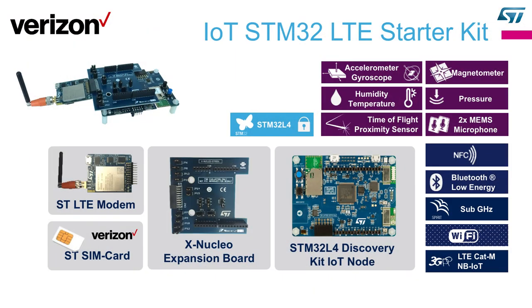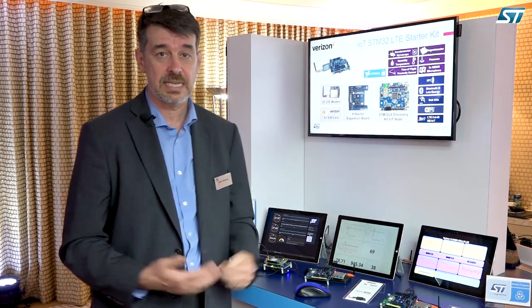First of all, the hardware. We are working with an IoT discovery kit that is the base of all the development kits I'm going to present today. This board is a concentration of technology — it's loaded with sensors: accelerometer, gyro, magnetometer, humidity, temperature, pressure, time-of-flight for proximity sensors, and also a couple of microphones. It is all articulated around an STM32L4 in the middle, and it's also getting a lot of local connectivity: NFC, BLE, sub-gigahertz, and Wi-Fi will be replaced by LTE CAT-M and NB-IoT.